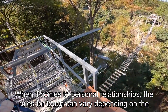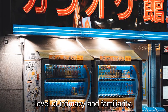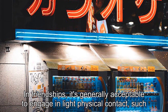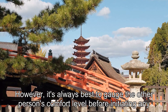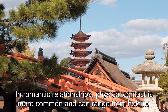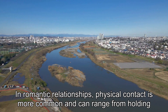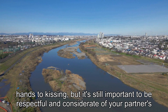When it comes to personal relationships, the rules for touch can vary depending on the level of intimacy and familiarity. In friendships, it's generally acceptable to engage in light physical contact, such as a pat on the back or a friendly hug. However, it's always best to gauge the other person's comfort level before initiating any form of touch. In romantic relationships, physical contact is more common and can range from holding hands to kissing, but it's still important to be respectful and considerate of your partner's boundaries.